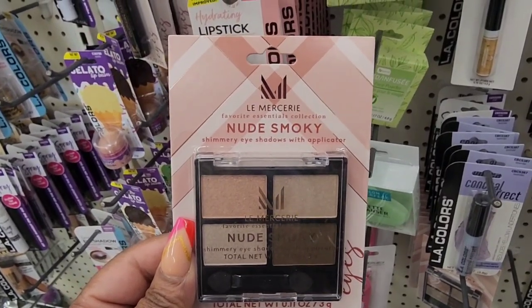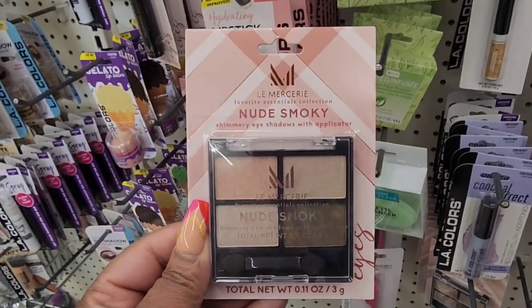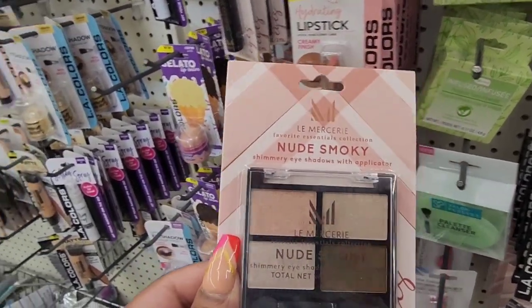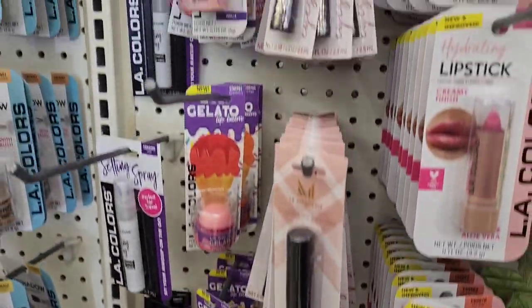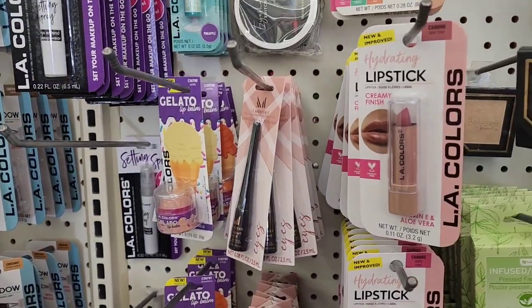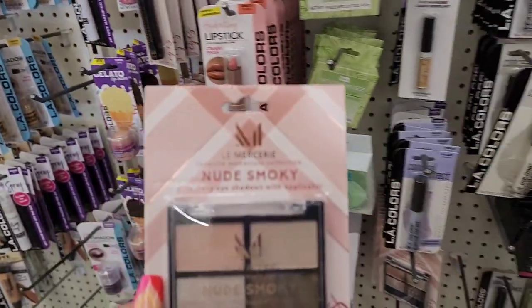This is a wish list find — it's the La Mercy nude smoky quad, a small palette. This has not made it to Greenville yet, but in Greenville I'm seeing the mascara and also the eyeshadow. On the road I hauled those two already but I could not find the quad.